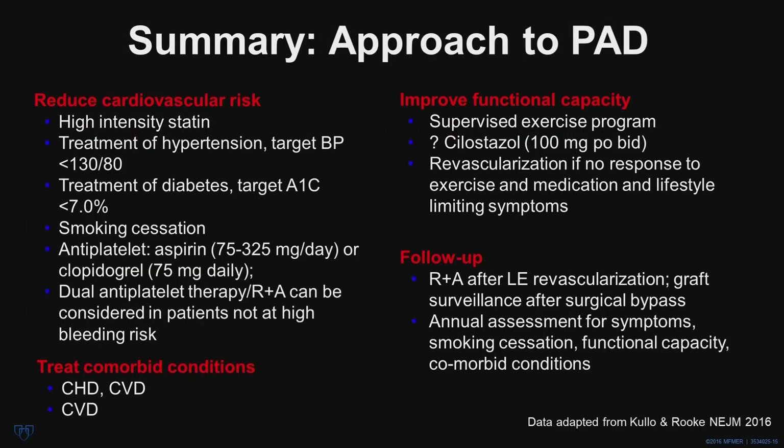In summary, in approaching a patient with PAD there are two main objectives: reduce the high cardiovascular risk and improve functional capacity. To reduce cardiovascular risk: use high-intensity statin therapy to get LDL down to 70 mg/dL or less; treat blood pressure with a target of less than 130/80; treat diabetes preferably with an SGLT2 inhibitor with a target A1C of less than 7%; emphasize smoking cessation; use an antiplatelet or dual antiplatelet agent. For individuals at high risk for ASCVD events and not at high bleeding risk, one can consider low-dose rivaroxaban plus aspirin.